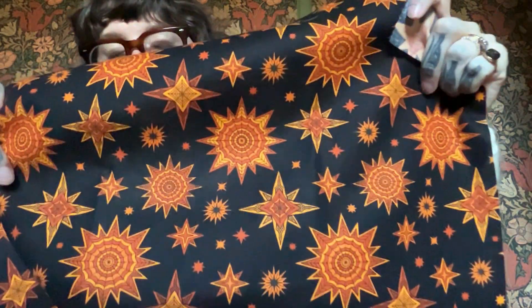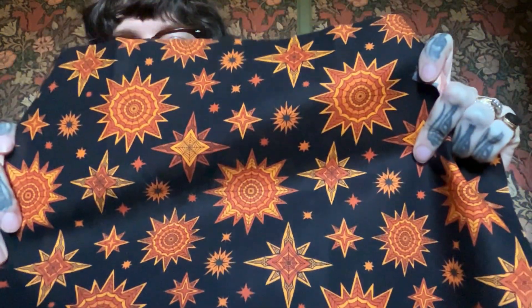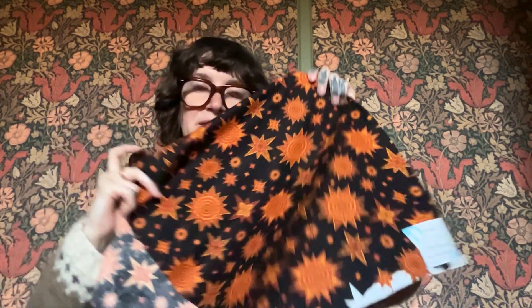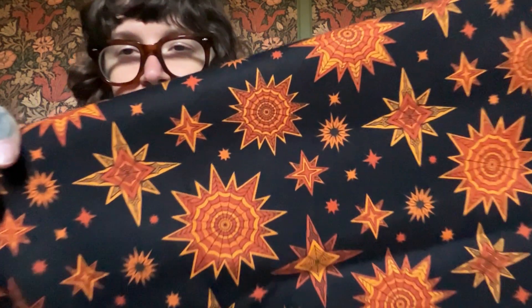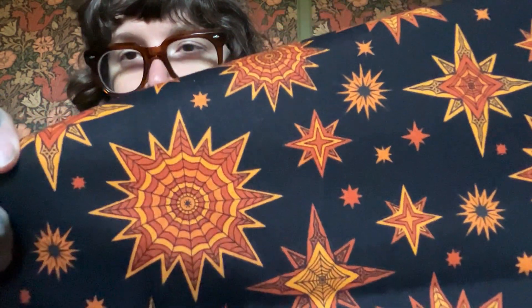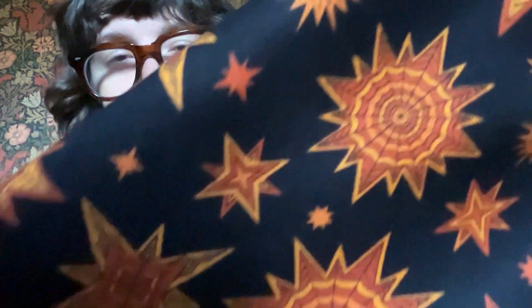Next up is a star spiderweb print — it's called Star Webs. Again, we have all the different oranges together. It's a little bit more of that vintage Halloween feel, but also a little bit more modern. Just kind of a classic Halloween. You can see there's a little spider in the center of these webs.